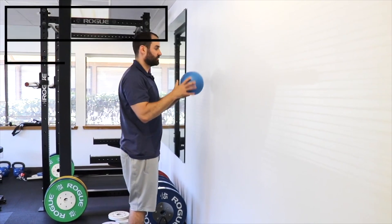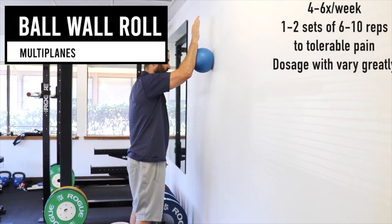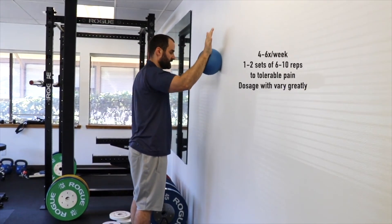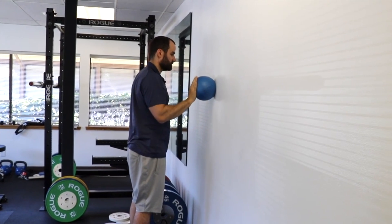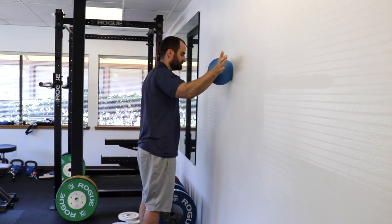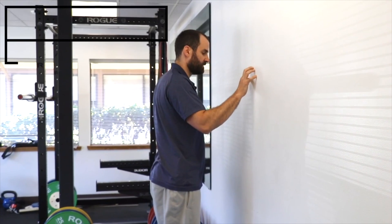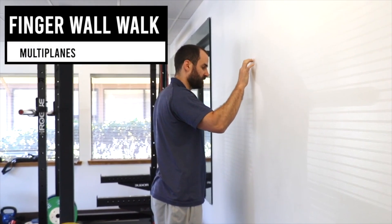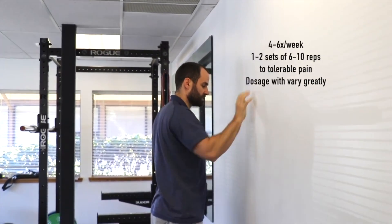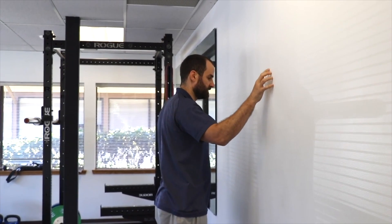Another great exercise is the ball roll. Place a light ball on the wall, press your hand up to tolerance, and start going straight ahead, then move in different diagonals — even going straight out to the side — challenging that joint in all the different planes it'll be used. Some people respond better to using their fingers to actively walk their hand up the wall as far as possible, either walking back down or resetting and then walking out into different planes.